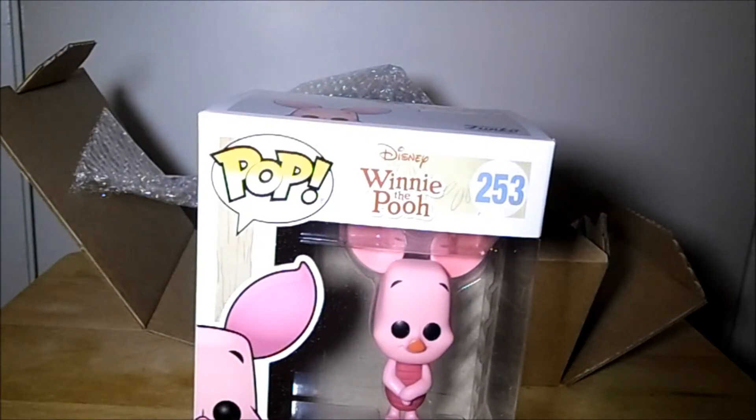So that was my Boom Loot mystery box. If you liked it, give this video a thumbs up. Feel free to leave a comment down below and hit that subscribe button. Bye!